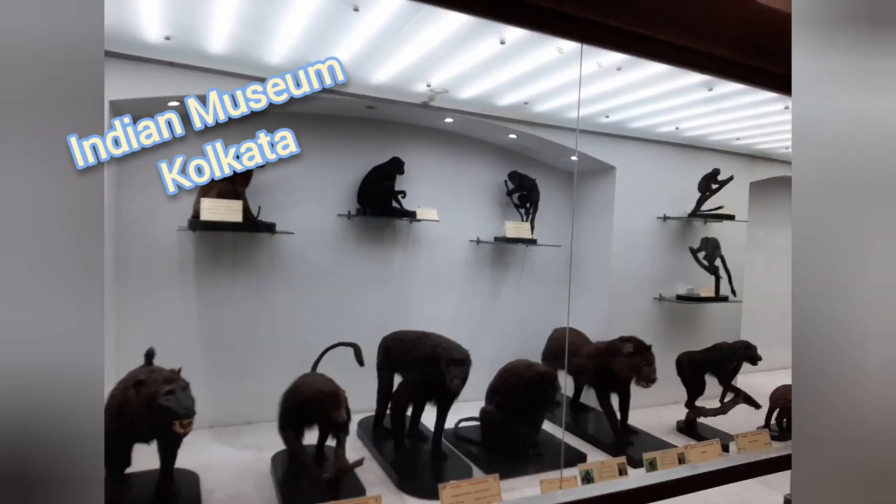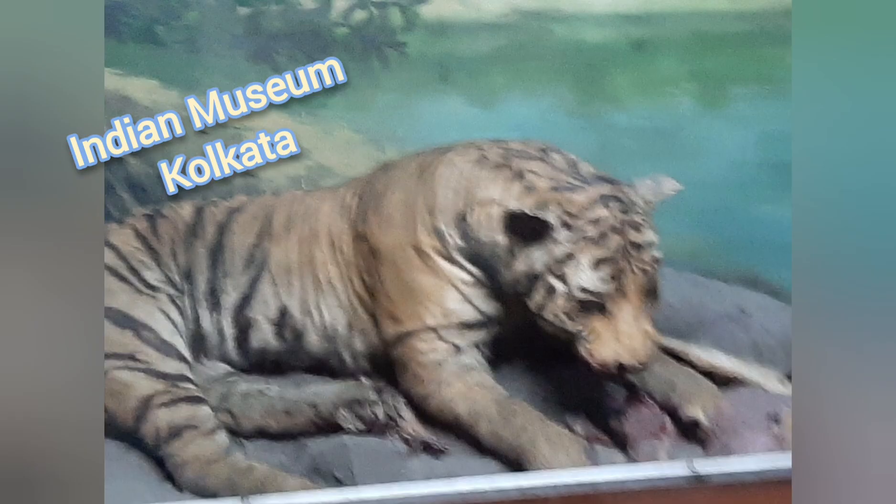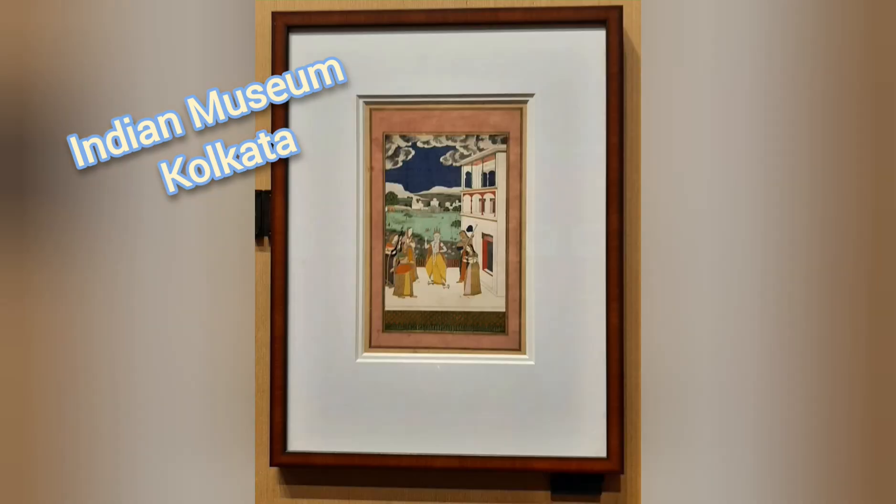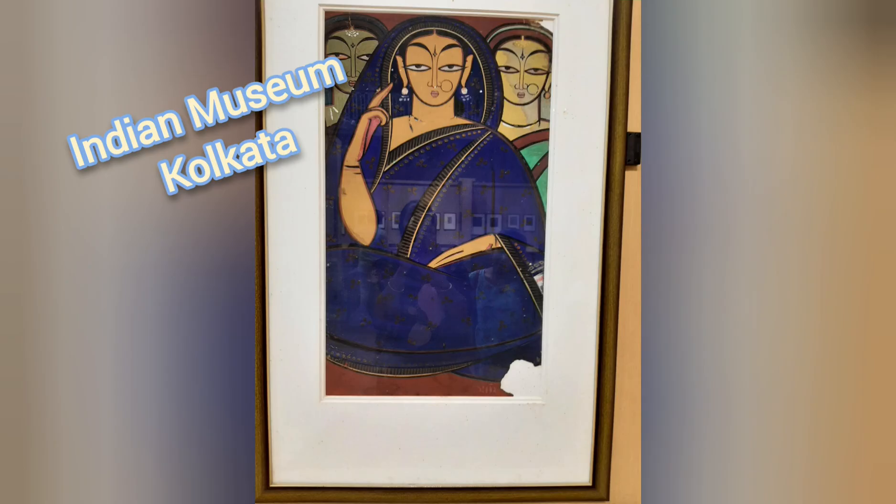Apart from this, they have a decorative art gallery, coin gallery, textile gallery and many more. So when you visit this place, you will also enjoy like us. Thank you.